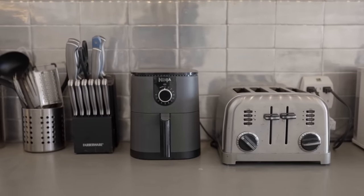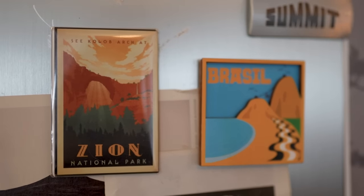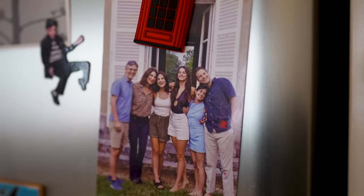Friends always end up congregating around this area while someone's cooking or making drinks — it's become a really fun social space. The fridge is fun too because I've collected a few magnets while traveling: Zion, Brazil, the ABBA museum in Sweden, and a little photo of my family just to keep them in mind.